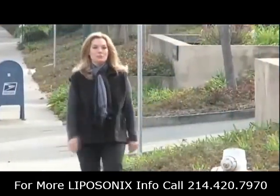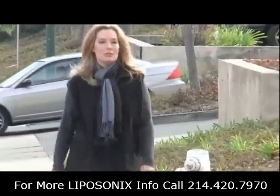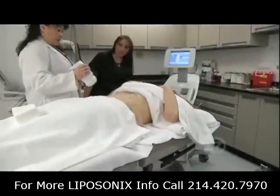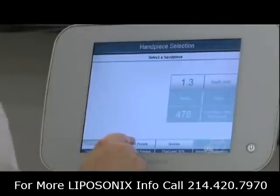Watching her walk down the street, few people would describe Brittany as heavy. But this sales professional, who asked us not to use her last name, says she has a problem area. She feels as if she's wearing a spare tire around her body. Today, she's hoping to lose up to an inch off her waistline without surgery, instead being treated with a newly approved device called Liposonics.